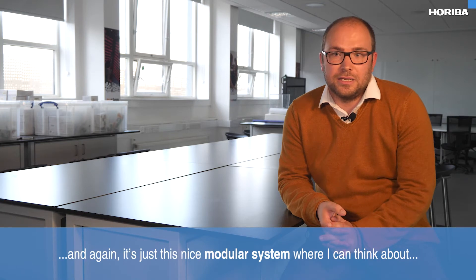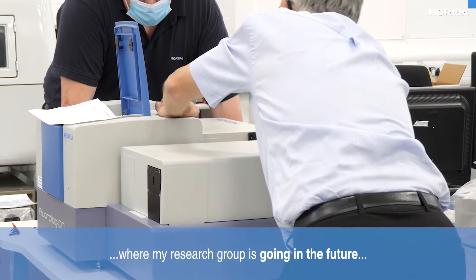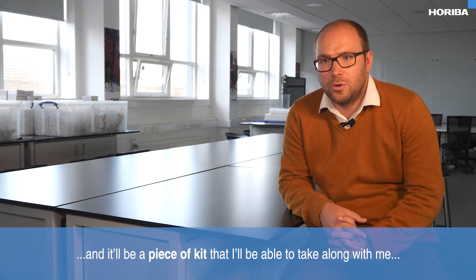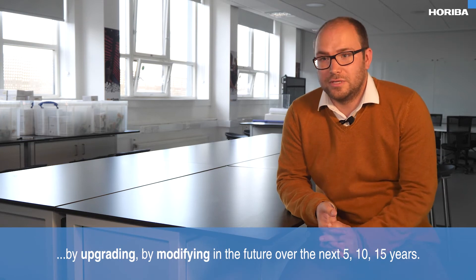It's a nice modular system where I can think about where my research group is going in the future, and it'll be a piece of kit that I'll be able to take along with me by upgrading and modifying over the next 5, 10, 15 years.